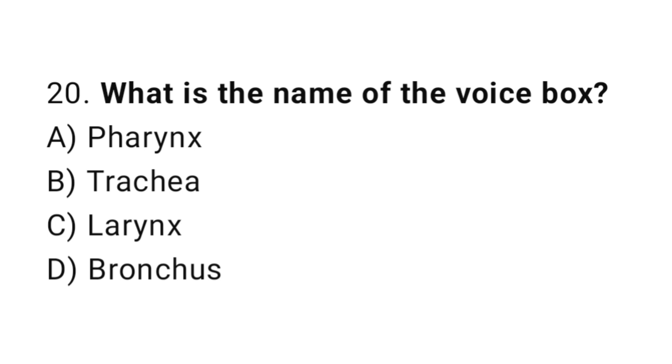Question number 20. What is the name of the voice box? The correct answer is C. Larynx.